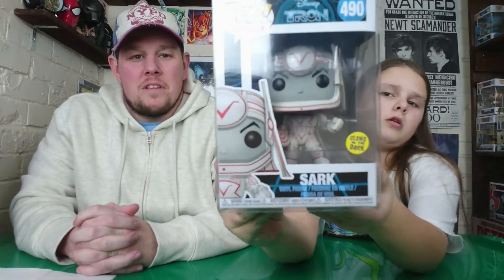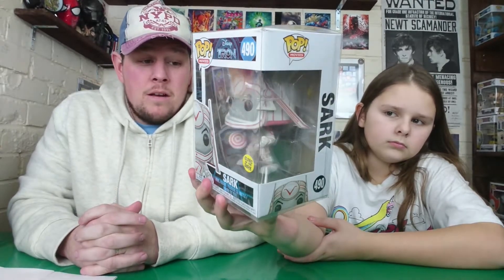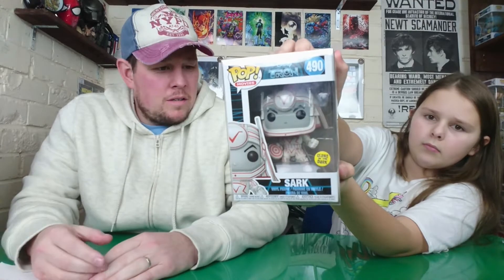Next is Sark from Disney's Tron - the glow in the dark version. I already have Tron up in the corner so I needed Sark to go with him to complete the set. That was £9.99 from Forbidden Planet as well. We didn't really get many deals this month but we just completed sets that we wanted and went out and got things while we were on the hunt.